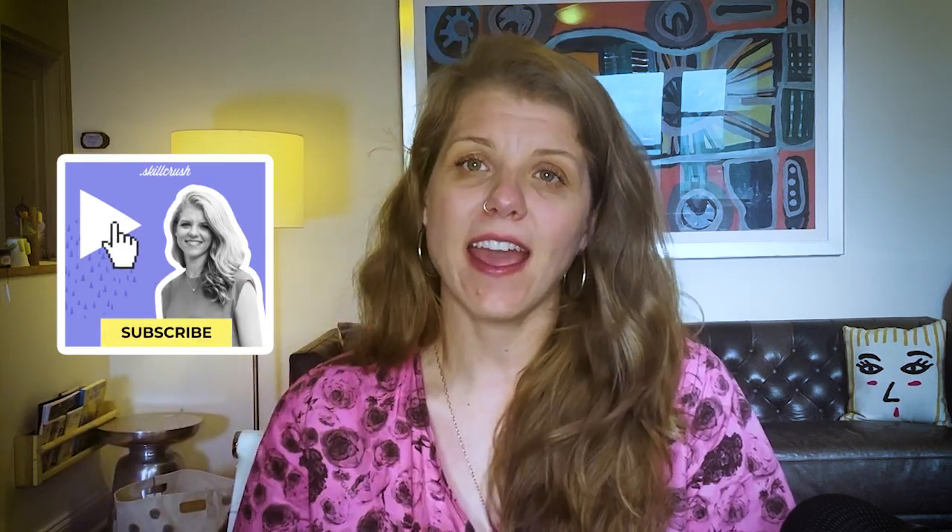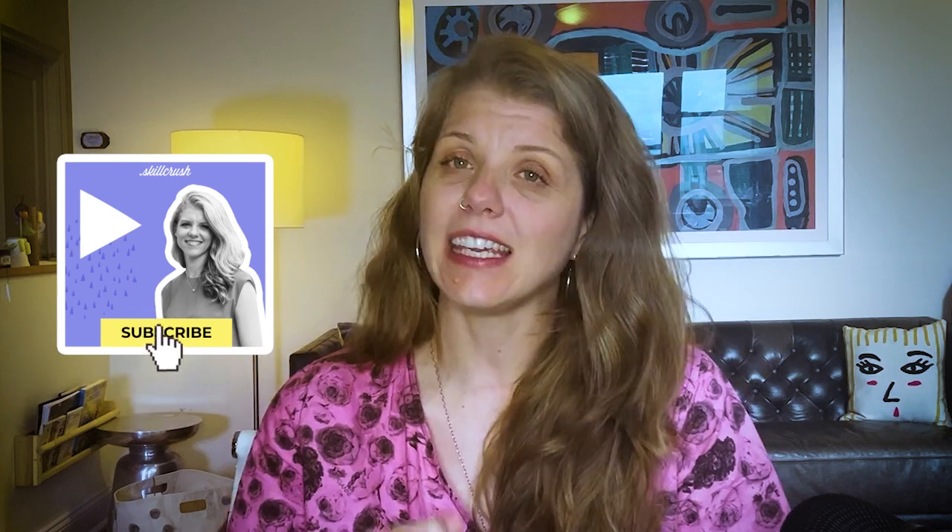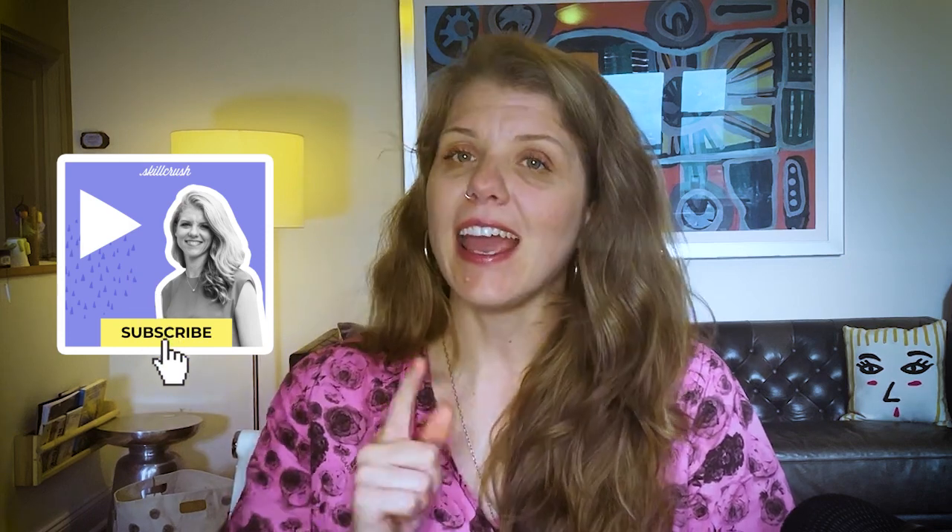I would like to welcome you to my YouTube channel, where I share tips and tricks on how to make a career change into tech, even if you have no experience and no computer science degree. I would love it if you would hit that subscribe button and subscribe to my channel.